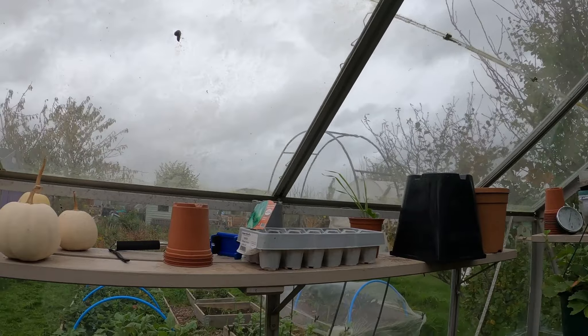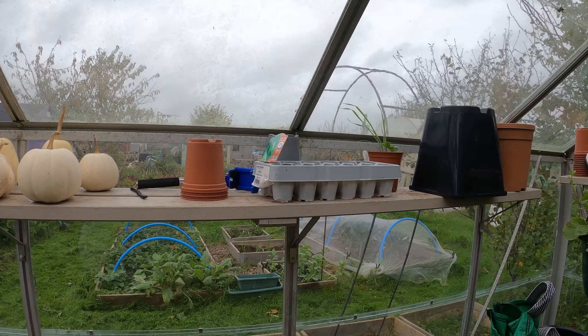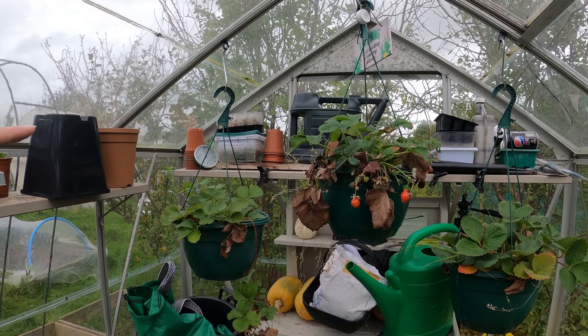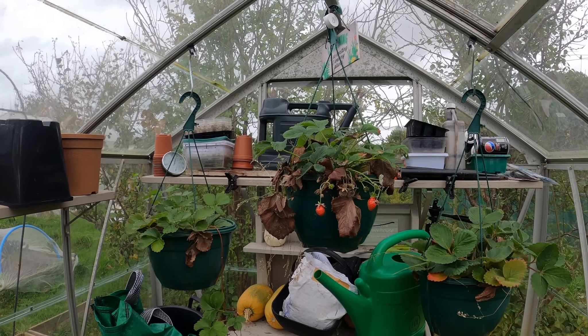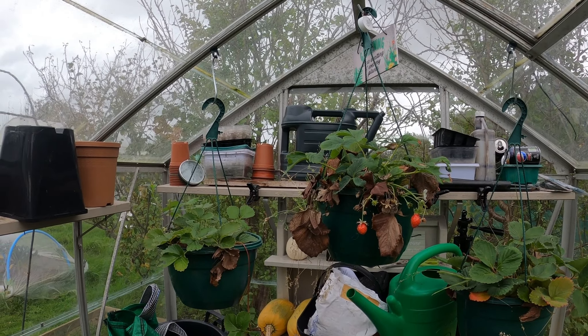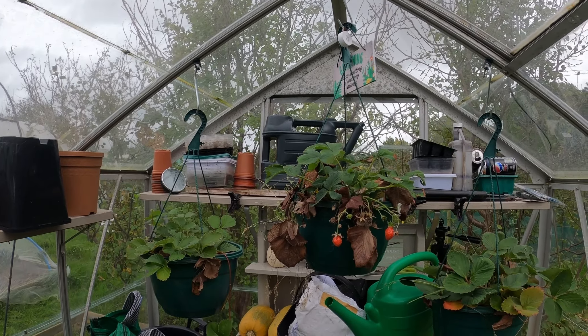I've done the strimming of the grass — that job's done. I've also had a shift around in the greenhouse. I noticed that with my potting table over here the sun was shading it, so I've just moved my potting table towards the back. You can see I've got a bit more room now, which is good — quite pleased with that.